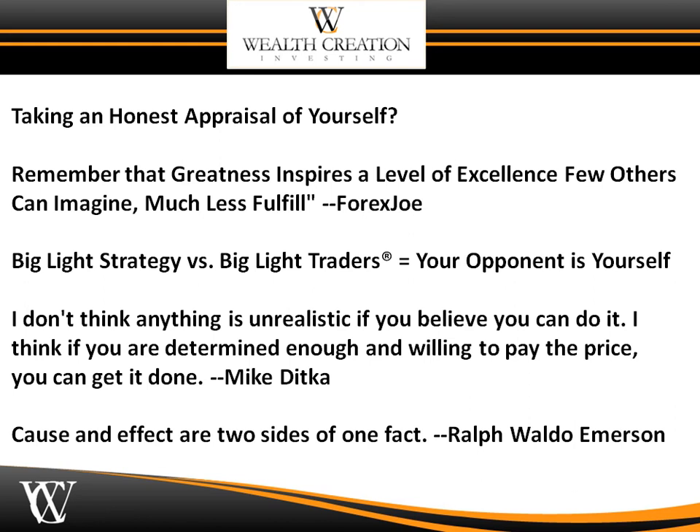If you want to learn the big light strategy versus the big lights traders — where we keep it simple and anyone can prosper if they stay the course — the only person you're going to be fighting is yourself. Your opponent is yourself. As Super Bowl winning coach and Hall of Famer Mike Ditka said, 'I don't think anything is unrealistic if you believe you can do it. If you are determined enough and willing to pay the price, you can get it done.' Ralph Waldo Emerson said, 'Cause and effect are two sides of one fact.' I am in the forex markets because I love being my own boss, I love having weekends off, and I love spending quality time with my family.